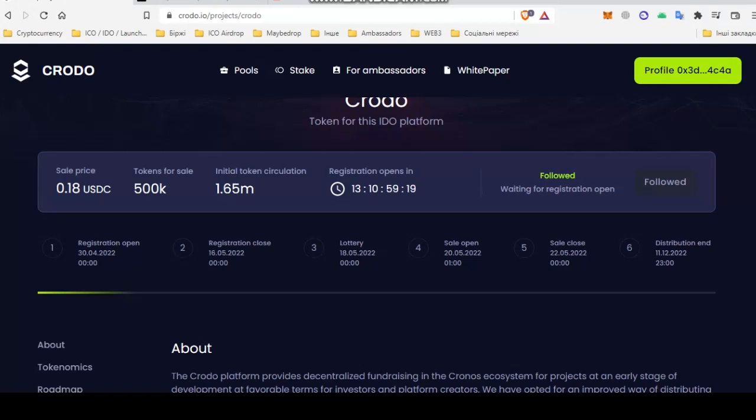The sale will open on May 20 and close on May 22. In two days, you will have time to buy tokens if you get on the list of winners.